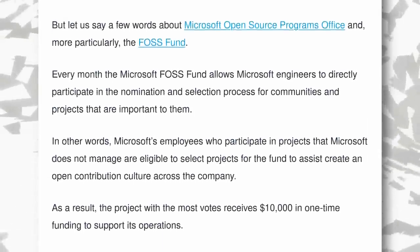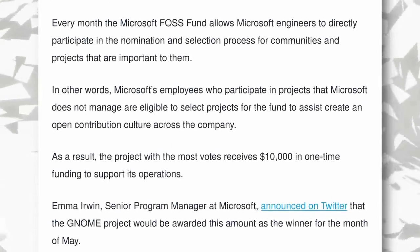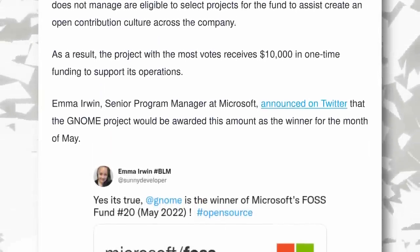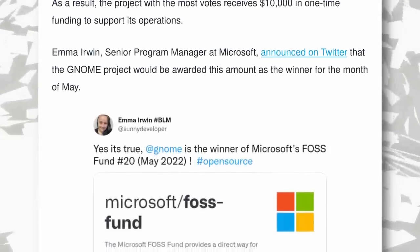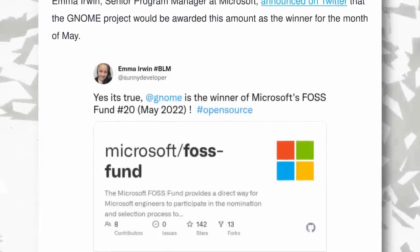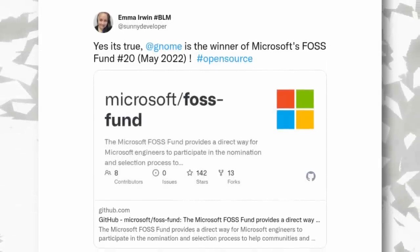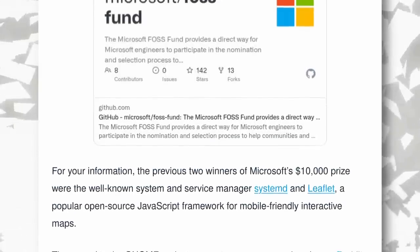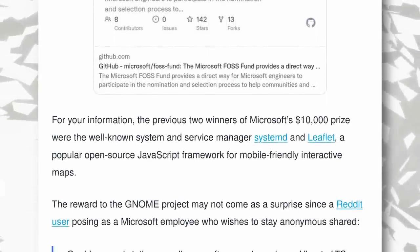This fund is attributed every month by votes from Microsoft's employees. For May, it's GNOME that got the votes, and the project was awarded $10,000. Previous winners include Systemd and Leaflet, the little JavaScript framework for maps on the web. Looks like GNOME was an easy choice this time, as Microsoft's software to test for Linux workstation compliance only runs on Ubuntu LTS, so GNOME is basically the desktop environment that Microsoft employees use if they want to use Linux at all. It might not look like a huge amount of money, especially for a company like Microsoft, but it could fund a developer's work for a few months, and maybe we'll see Libadwaita recoloring APIs, or Accent Colors, or the GNOME mobile shell faster thanks to that.